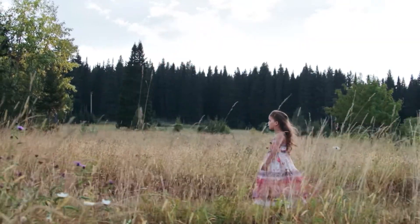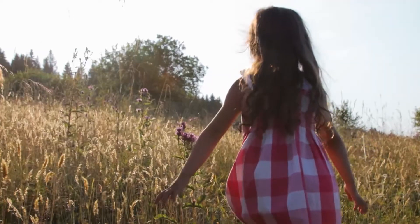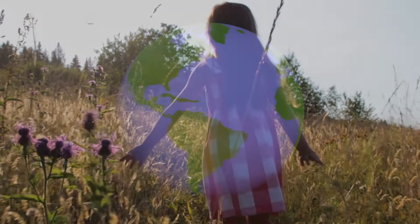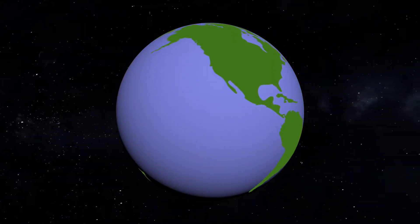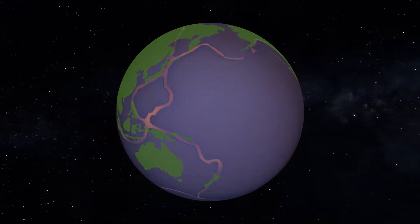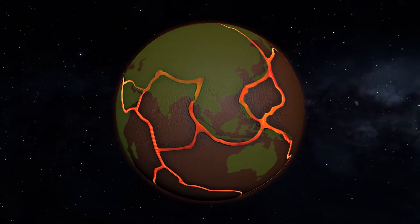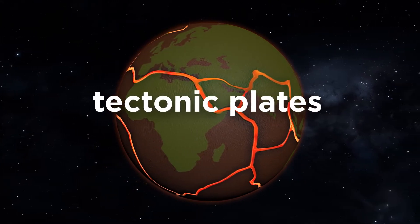It might seem like the ground beneath your feet is still, but you may be surprised to know that it is moving in many ways. Planet Earth has several layers. The top layer is called the crust. Earth's crust is made up of huge sections called tectonic plates.